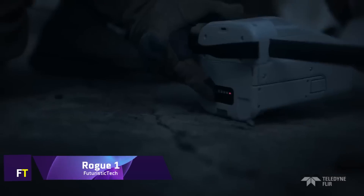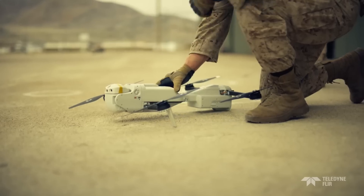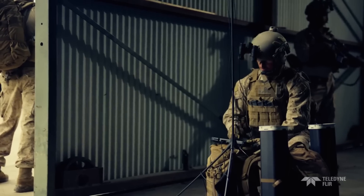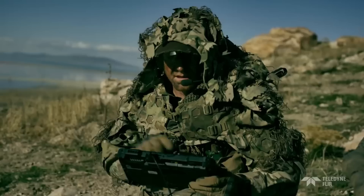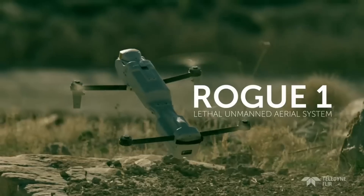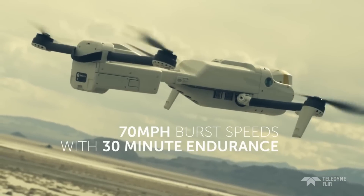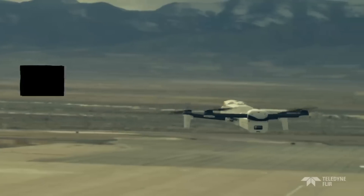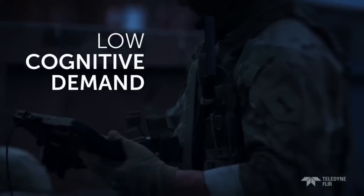Rogue One Lethal Unmanned Aerial System — Teledyne FLIR Defense. The Rogue One is a cutting-edge vertical takeoff and landing drone with the capability to carry out lethal missions. It can fly for 30 minutes at a time, reach speeds of over 70 miles per hour, and cover more than 10 kilometers, making it ideal for quick deployment. Featuring state-of-the-art electro-optical equipment such as FLIR Boson 640 Plus thermal cameras, this single-pilot drone guarantees outstanding night and day reconnaissance and surveillance capabilities. The Rogue One may be customized to carry both lethal and non-lethal payloads thanks to its modular design.